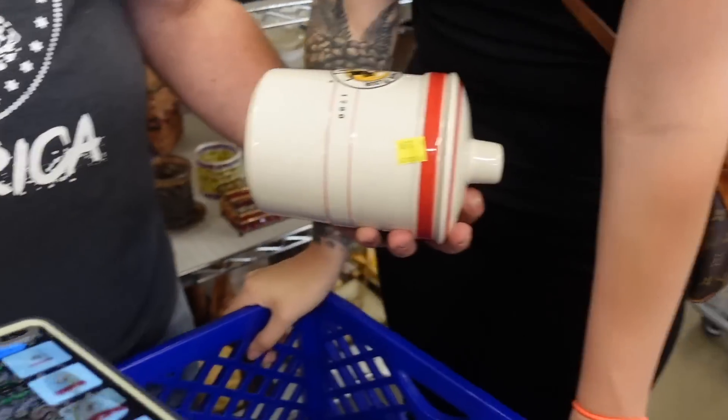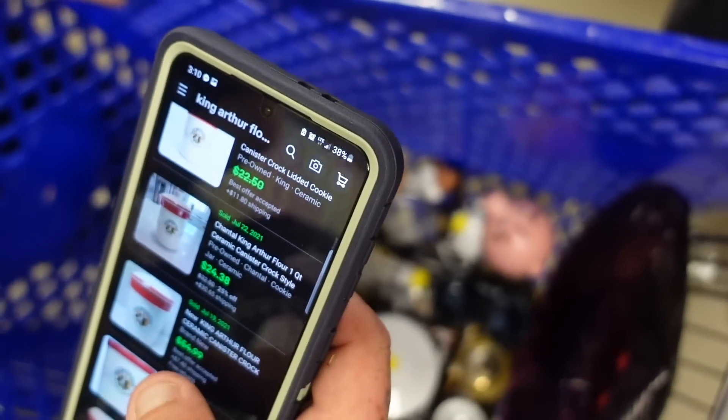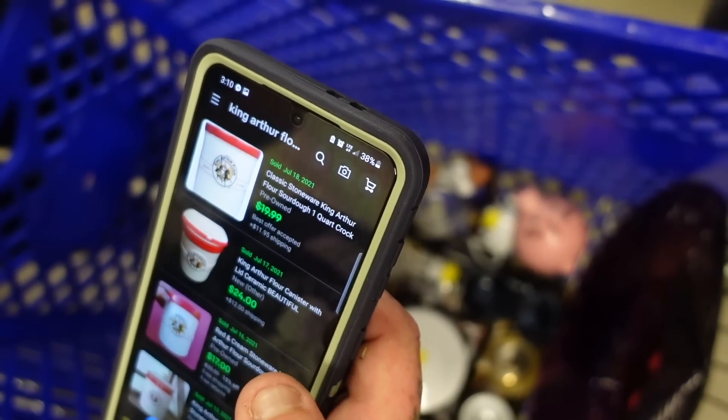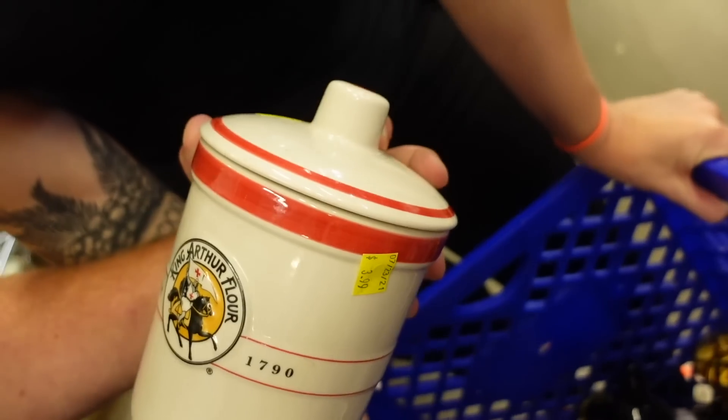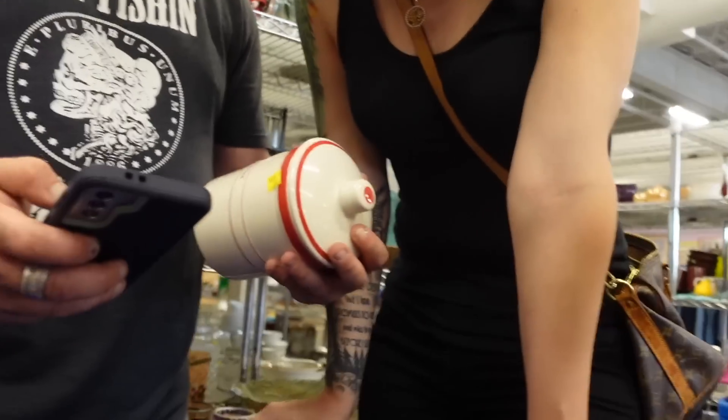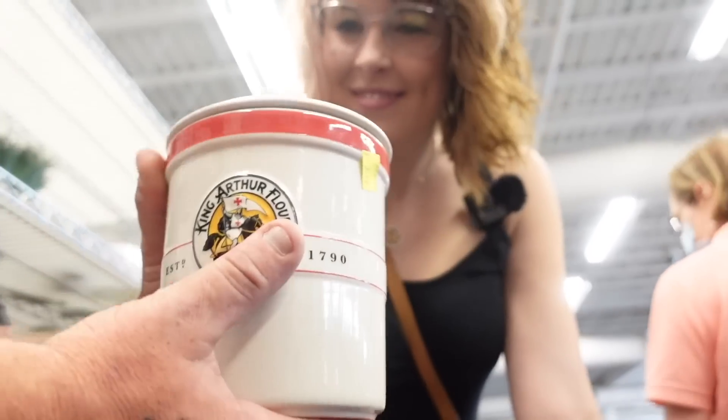I turned a $4 find into $30. One sold best offer at $54.99. And that one didn't even have its lid and they got $17. That's a nice advertising piece — I don't see any cracks or chips. Good eye.